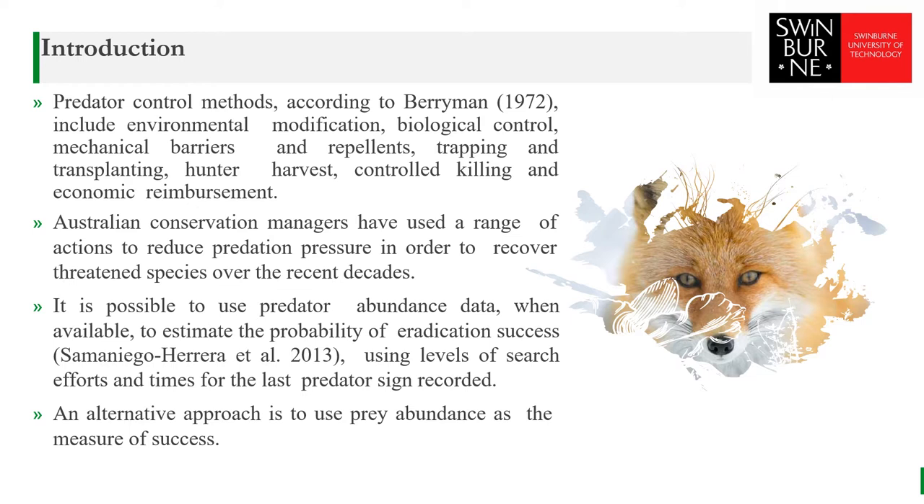Control methods also include hunter harvest, control killing, and economic reimbursement. Australian conservation managers have used a range of actions to reduce predation pressure in order to recover threatened species over recent decades. Many bird species are now restricted to habitats within protected areas, which provide some degree of protection from predators. Predator removal is an effective strategy for the conservation of vulnerable bird species in that it increases hatching success, fledgling success, and breeding populations.